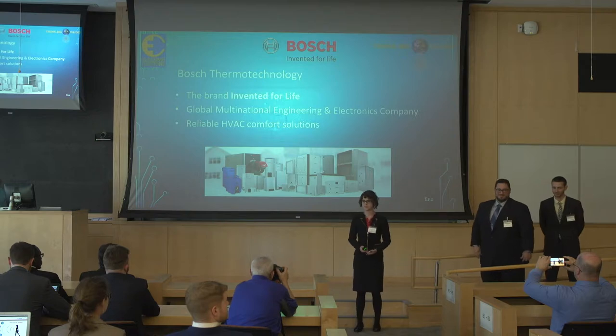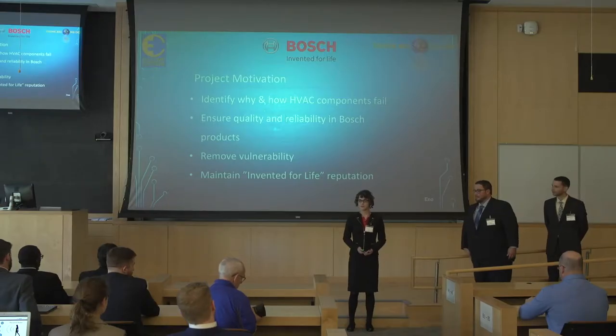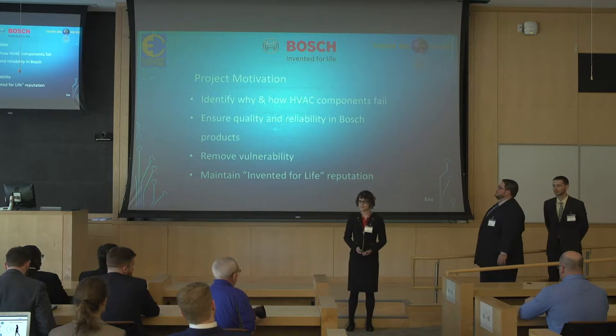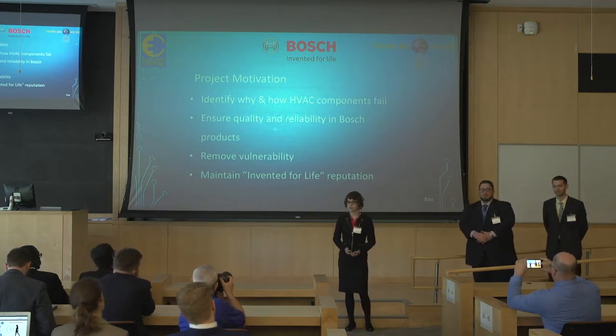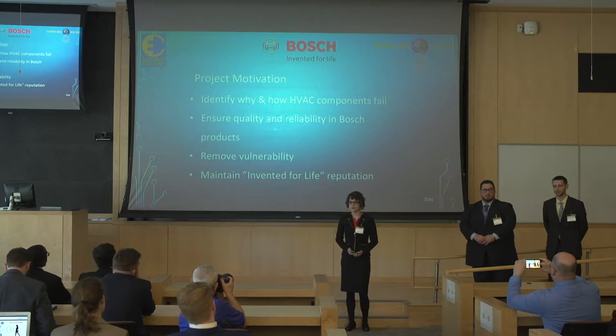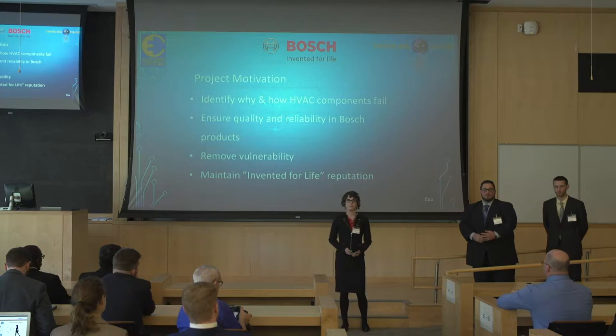The company sponsoring our project is Bosch Thermo Technology, the brand invented for life. Bosch is a global, multinational, engineering and economics company dedicated to innovating reliable HVAC comfort solutions, such as the heating and cooling units shown. The motivation for our project is identifying why and how HVAC components fail to ensure quality and reliability in Bosch products, as well as removing vulnerabilities so that Bosch can maintain their invented-for-life reputation.